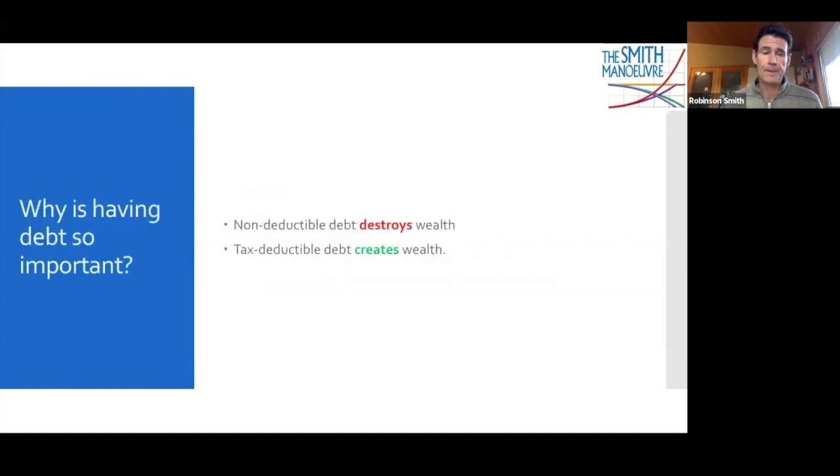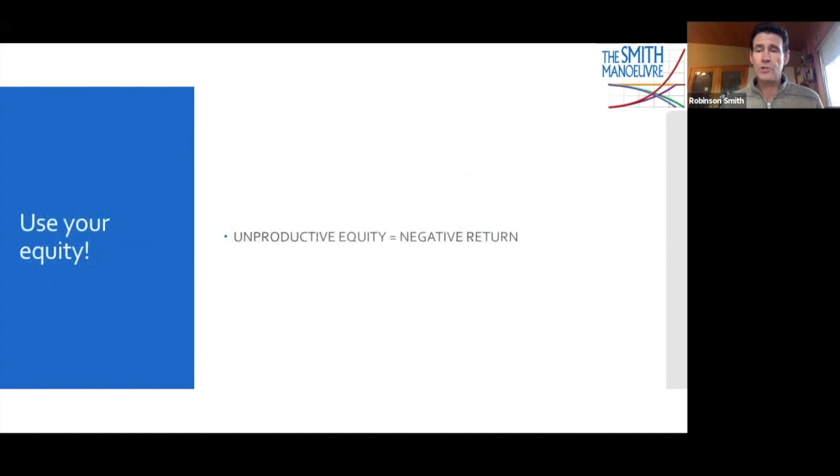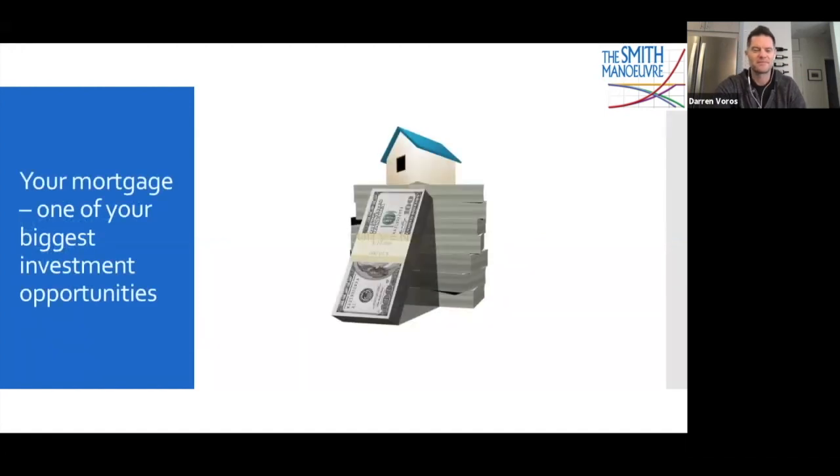There are two types of debt: non-deductible debt, which destroys wealth, and tax-deductible debt, which creates wealth. In order to generate these tax deductions, we must necessarily be buying assets which are going to increase in value over time. If you put debt to work for you, you're going to have a better outcome than if you avoid debt entirely. Use your equity and your assets, including your house. If I've got $600,000, $700,000, $800,000 in equity sitting in my house doing nothing for me, it's earning less than zero due to inflation. So put it to work. Your mortgage can be one of your biggest investment opportunities.